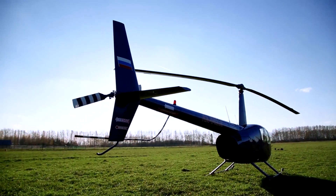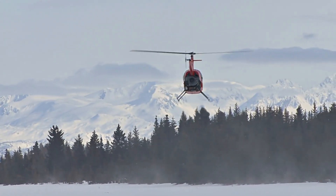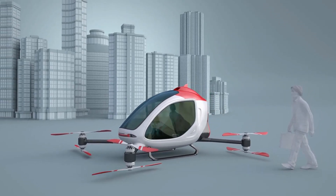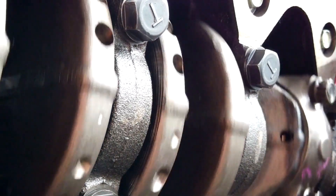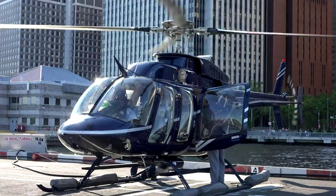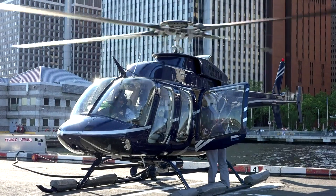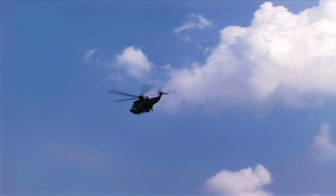Two very different flying machines, and yet today they are closer in capability than you might expect. One is a fully electric aircraft designed for a new era of urban air mobility. The other is a proven piston engine helicopter that has been flying since the mid-1990s. In this video, we will compare the Joby S4 EVTOL with the Robinson R44 helicopter to see how far EVTOLs have come and how close they are to rivaling conventional rotorcraft. We will also give our verdict on EVTOLs replacing helicopters, so do watch this till the end.